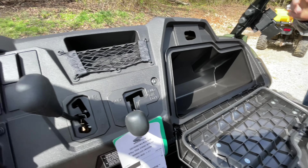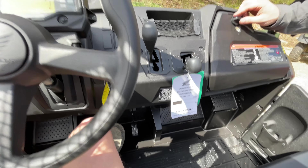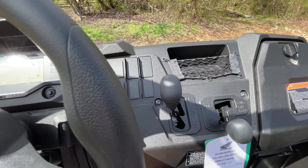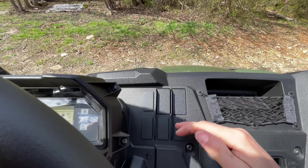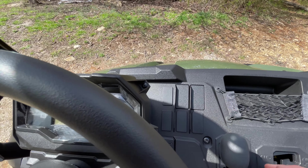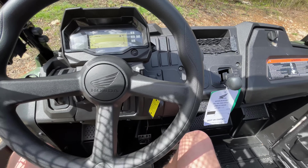Just tons of storage there and an extra little cubby to throw a wallet or something in. Another new thing for 2023 models is the pre-cut-out accessory panel here, which just makes it that much easier to add all the accessories you want to this unit.